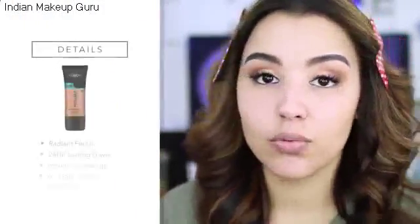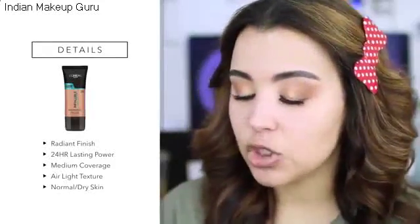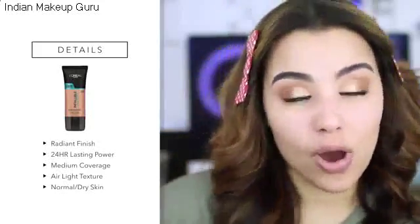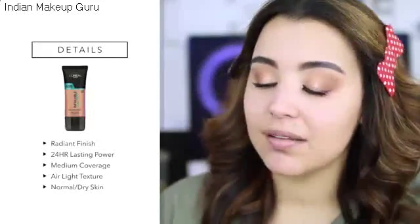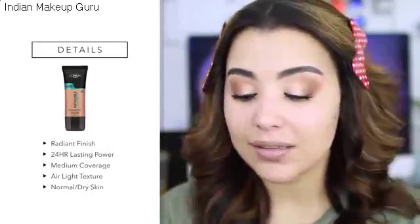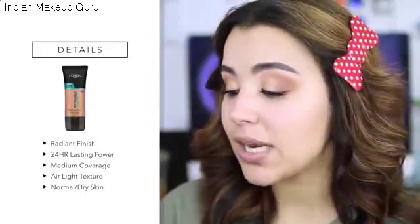Before we get into the full-on demo, I'm going to share a little bit of details from the back of the bottle. The finish is a radiant finish — obviously, since this is a Pro Glow foundation. Anytime I think glow, I think very radiant, very dewy skin. The wear is up to 24 hours, which is a bit insane. For coverage, it says medium coverage, and we're going to see if we can build it up to full. The texture is described as air-light, which I really like — I don't like heavy foundations. It does recommend this for normal to dry skin since it's a very hydrating foundation. It says to shake very well before getting started.